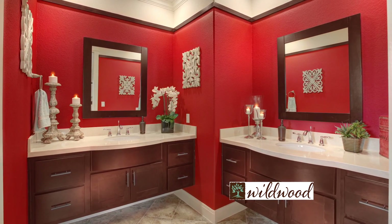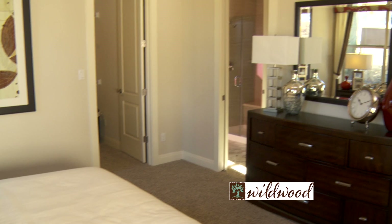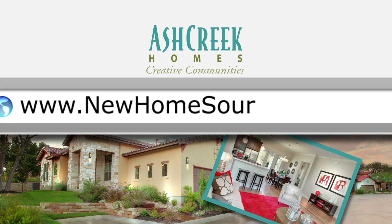Oh, and don't forget that you're in Bee Cave, which has the lowest tax rate in Travis County. That's Wildwood by Ash Creek Homes — you've got to come check it out. For more information on Ash Creek Homes, go to newhomesource.tv.